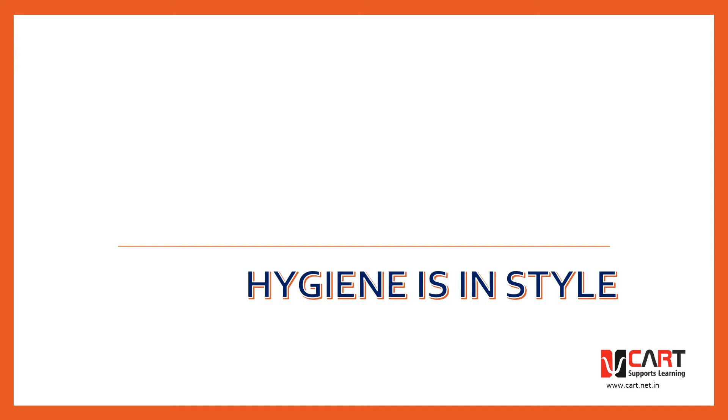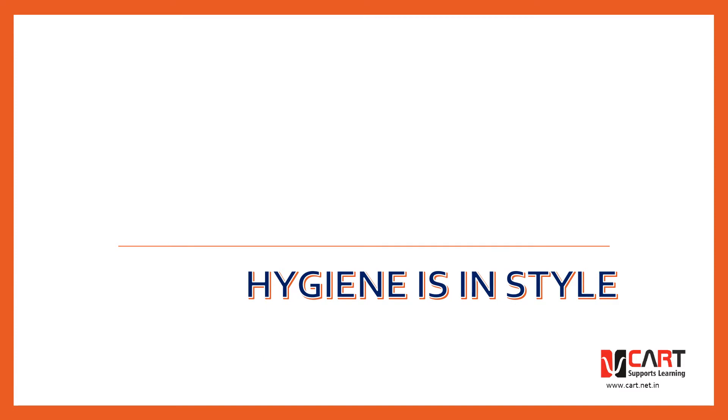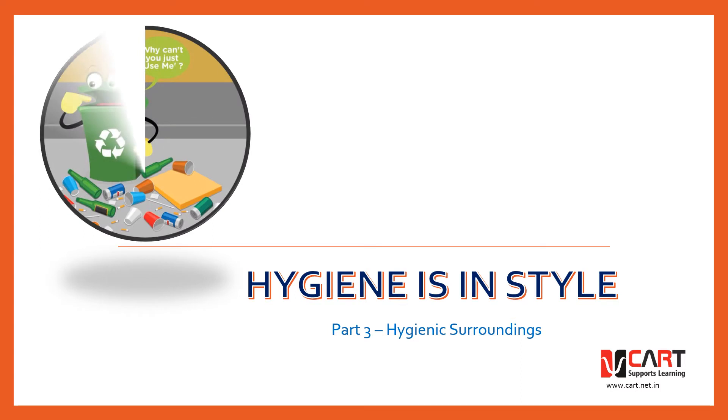Hello everyone! Welcome to Hygiene is in Style Part 3. Last time we did the basic ways of maintaining personal hygiene. This time we are going to go further and talk about something that impacts all of us — that is our surroundings. So today we are going to discuss about hygienic surroundings and how we can keep our surroundings safe and problem free by keeping it hygienic.